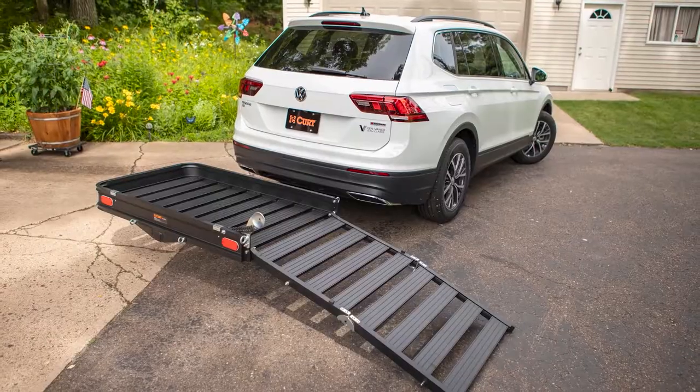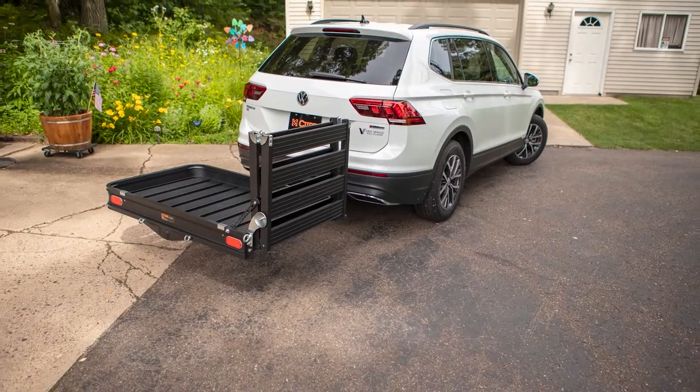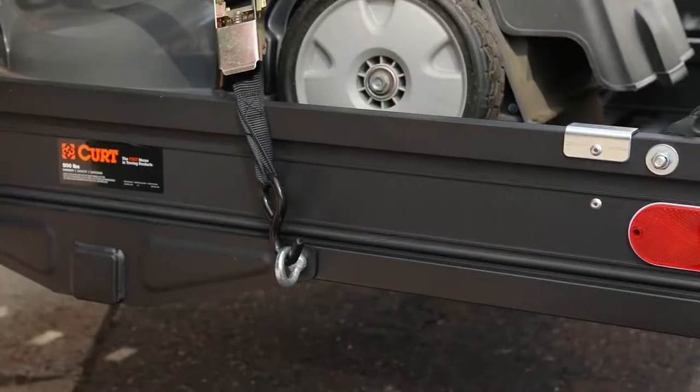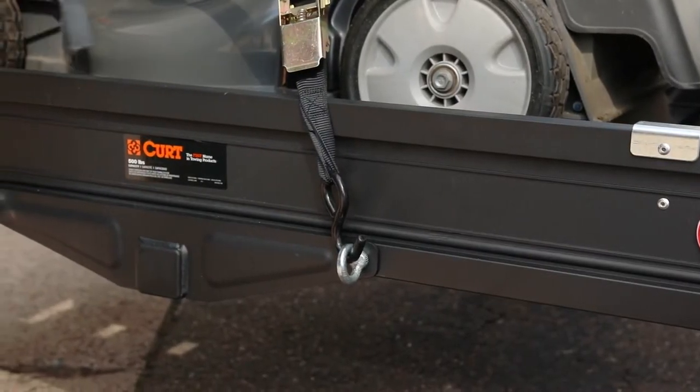The ramp can be extended, folded vertically or stowed in the carrier. This carrier also includes tie-down eyelets to secure your load safely and minimizes movement with the included anti-rattle shank.